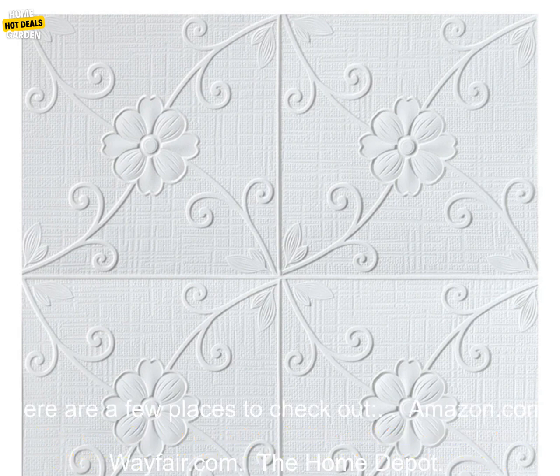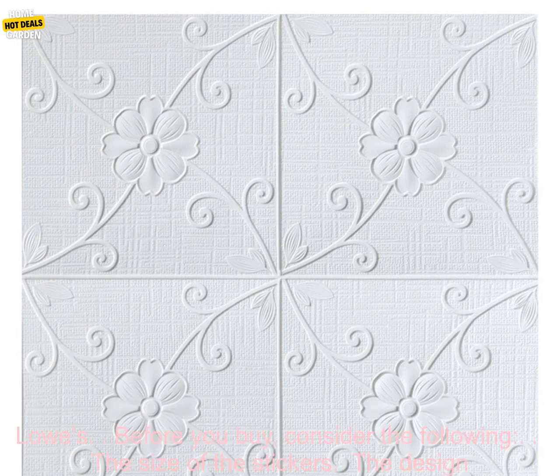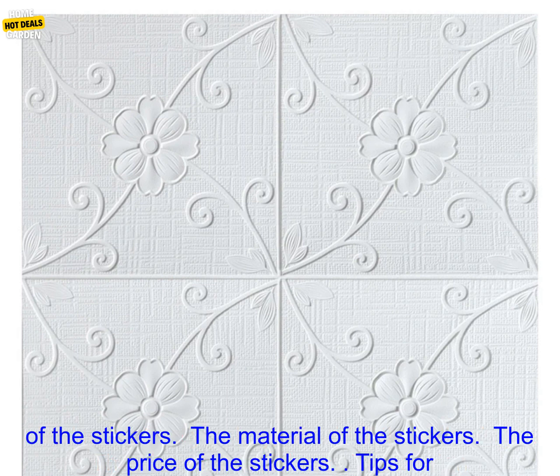You can find a variety of different 3D Ceiling Wall Stickers available online and in retail stores. Here are a few places to check out: Amazon.com, Wayfair.com, The Home Depot, and Lowe's.